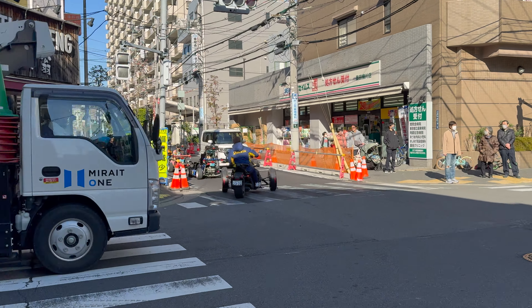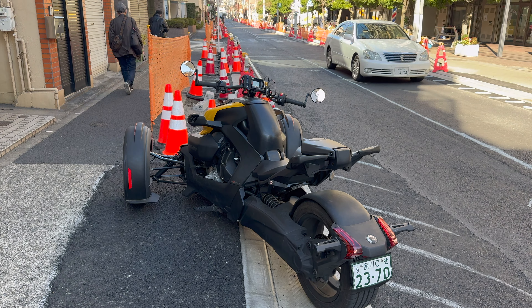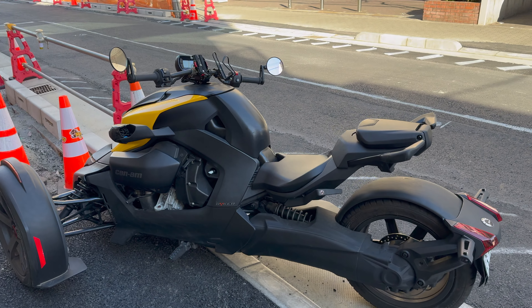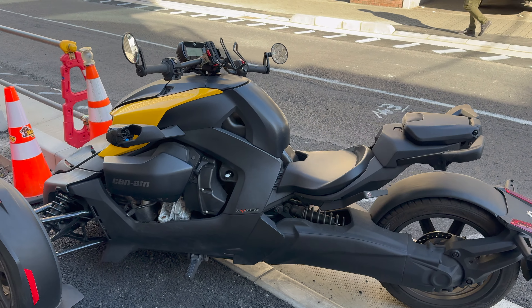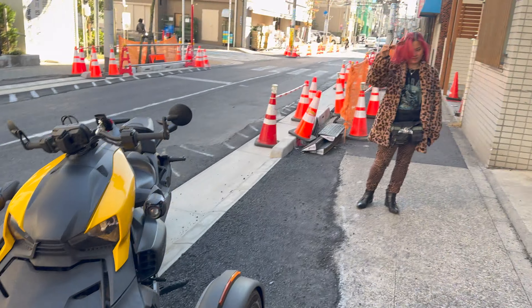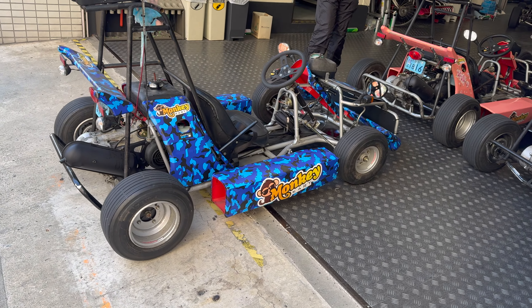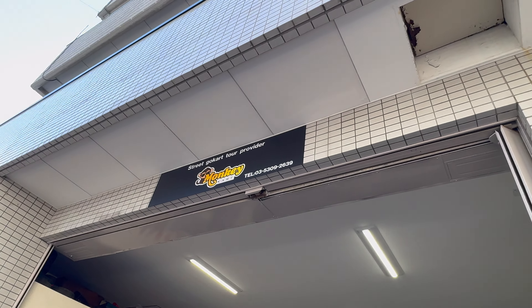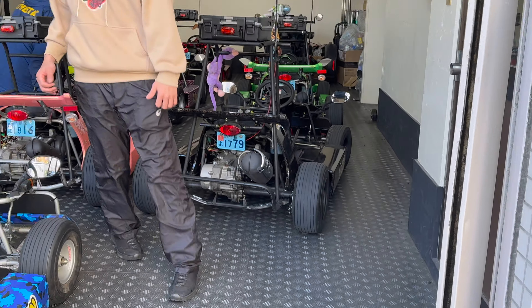We're at Monkey Cart. If you don't have an international license you can still rent here. This is what we rented — the Can-Am three-wheel motorcycle with two seats. Looks pretty cool, always wanted to try one. If you're doing a single rider you can do the carts. This is the Asakusa location, the only one with the two-seater Can-Am.